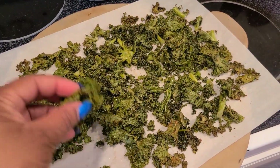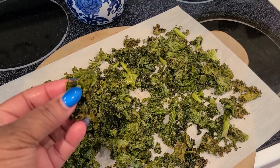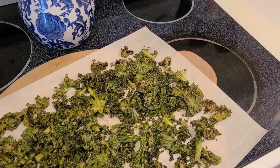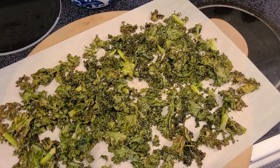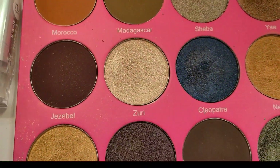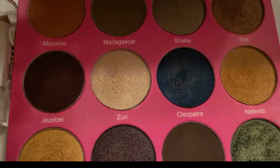Y'all, this is a winner winner! Hey, a few of y'all had asked me what was the makeup I wore yesterday with my yellow outfit.